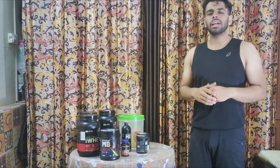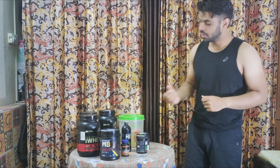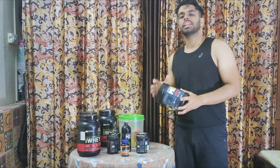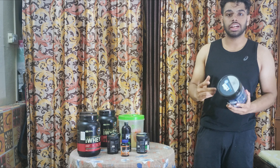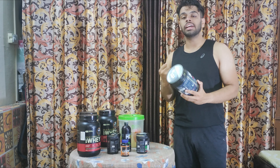Now the third most important supplement during cutting is creatine. Creatine fills your muscles with water and gives you extra energy during your workouts.